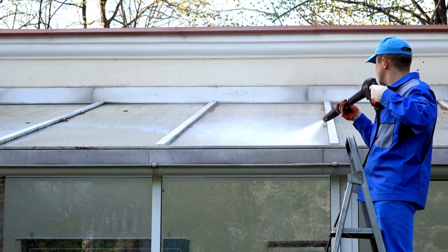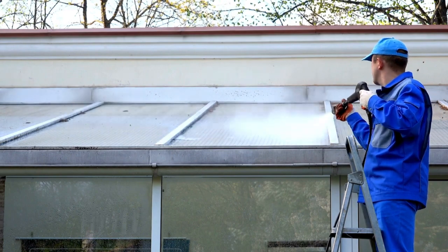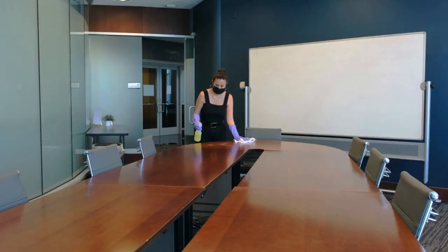Are you ready to take your commercial cleaning skills to the next level? Today, we're going to reveal some secret tricks that will help you master the art of commercial cleaning.